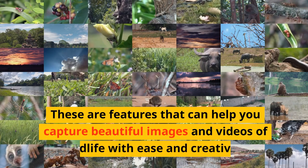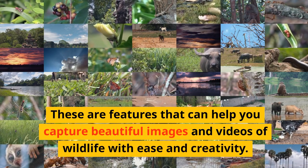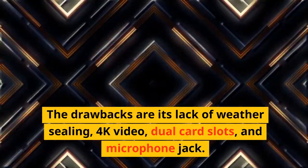These features can help you capture beautiful images and videos of wildlife with ease and creativity. The drawbacks are its lack of weather sealing, 4K video, dual card slots, and microphone jack.